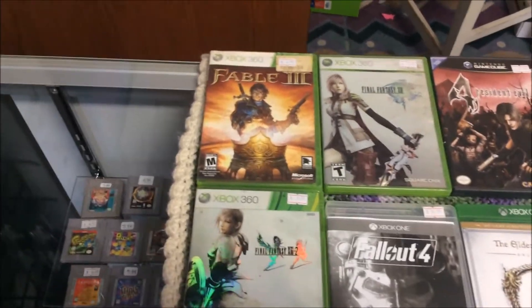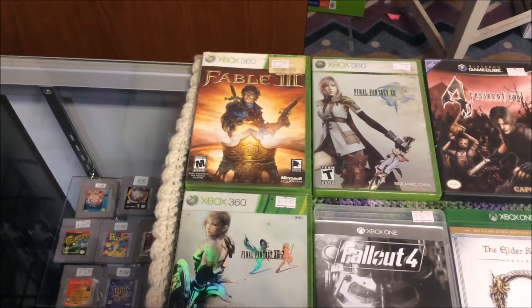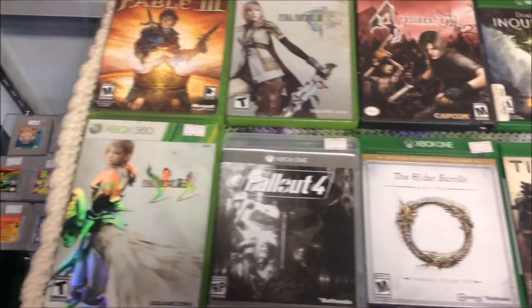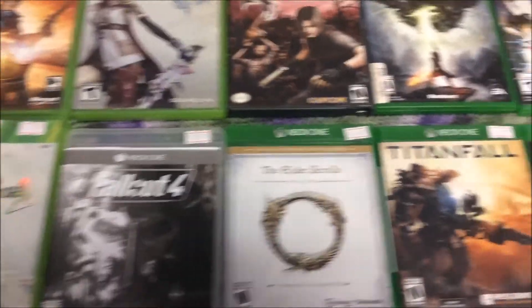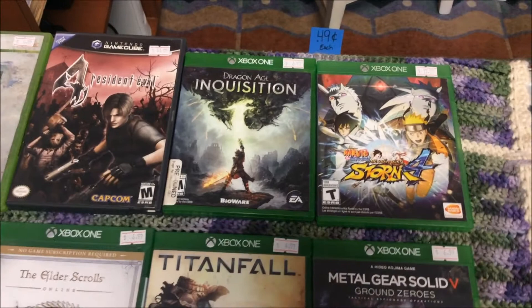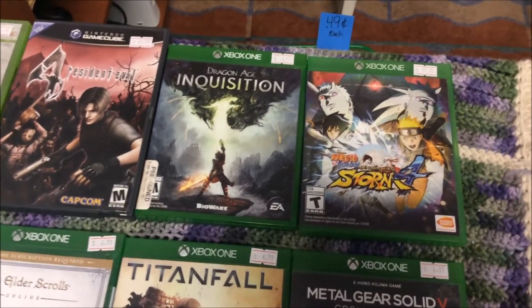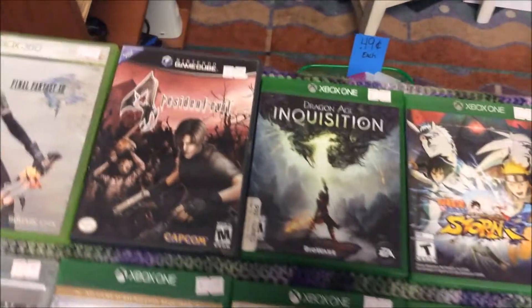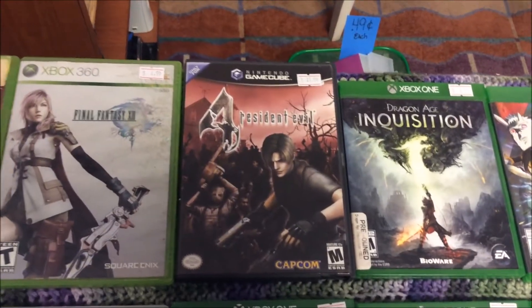We're going to be putting some stuff out today in two big batches. Here is the first batch — this includes some Xbox One games, but first the 360 games: Fable 3, Final Fantasy 13 and 13-2. For Xbox One we've got Fallout 4, Elder Scrolls Online, Titanfall, Dragon Age Inquisition, Naruto Ninja Storm 4, Metal Gear Solid 5 Ground Zeroes, and a copy of Resident Evil 4 for the GameCube.